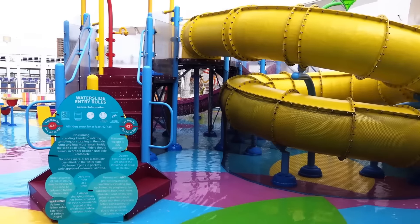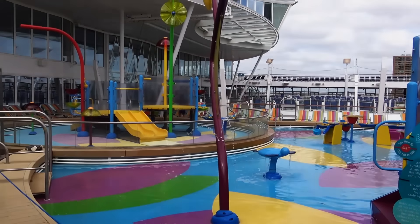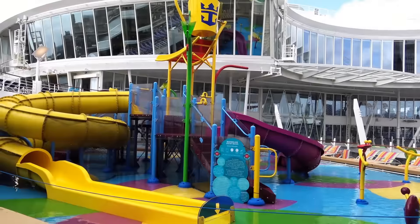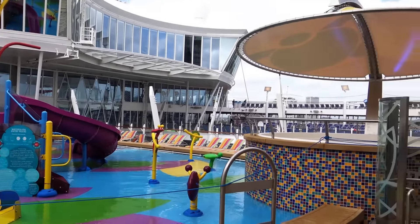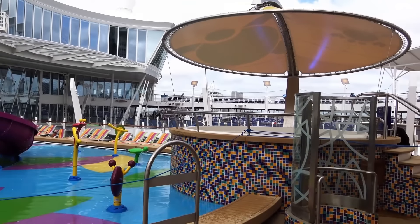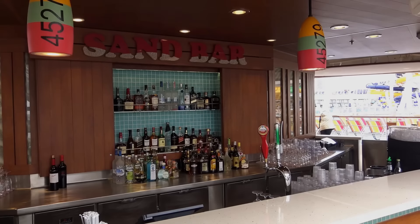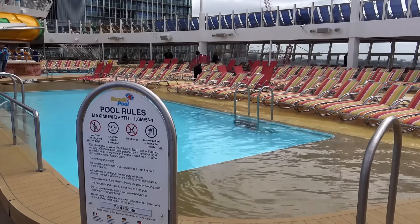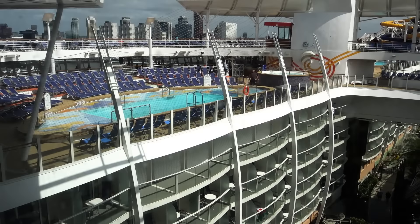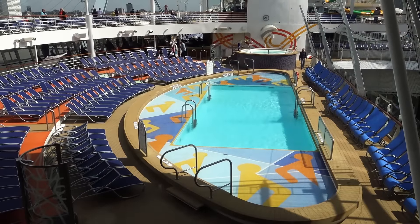Splash Away Bay is an aqua park for toddlers and small children. It has one kids' pool, two mini water slides, one giant drench bucket, a splash zone, and a playground. There is also a sandbar near Splash Away Bay with a very friendly bartender. The ship's pool deck area has a total of 11 large whirlpool hot tubs and three swimming pools: the Beach Pool, Main Pool, and Sports Pool.